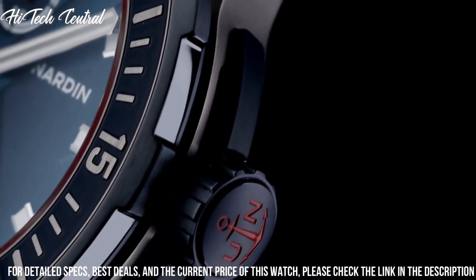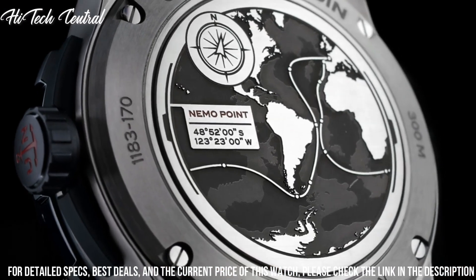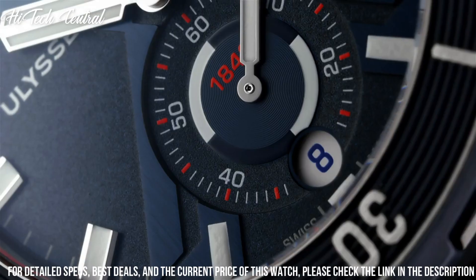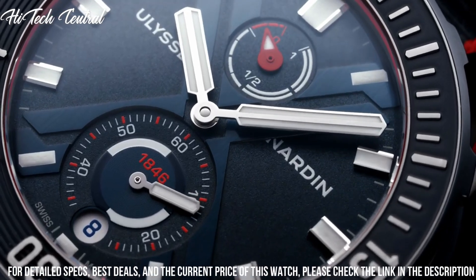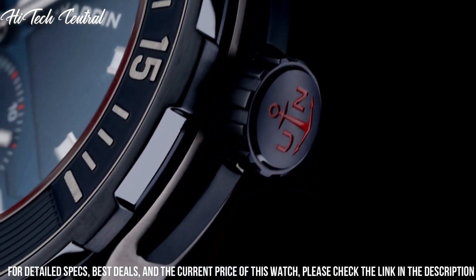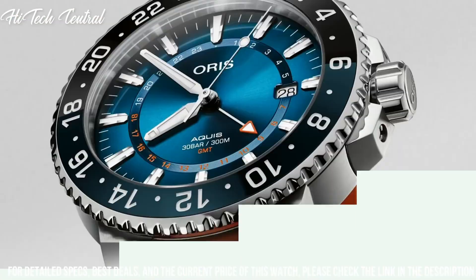Round case shape, case size 44 mm, case thickness 13.1 mm, band width 22 mm, tang clasp, water-resistant at 300 meters (1,000 feet). Functions: date, hour, minute, second, power reserve indicator, chronometer. Additional information: rubber strap with single-brushed finished titanium element, brand logo engraved. Dive watch style.